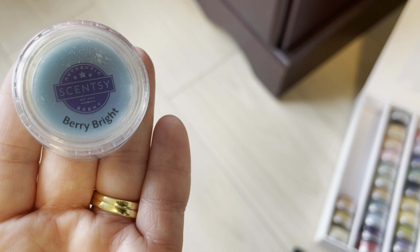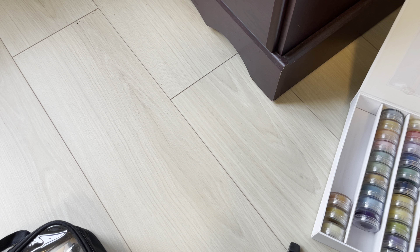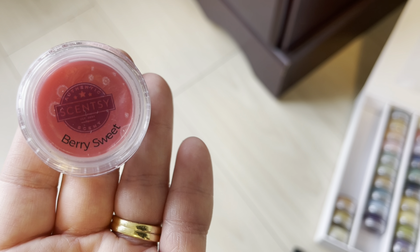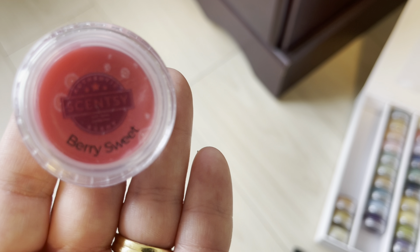I don't need to purchase any more Berry Bright. It might be in jeopardy for not returning next spring and summer. Berry Sweet was a new release this season — it's retiring as a spring and summer scent, not coming in fall and winter. I don't really like it so we're okay not picking up more. Going off to the side.